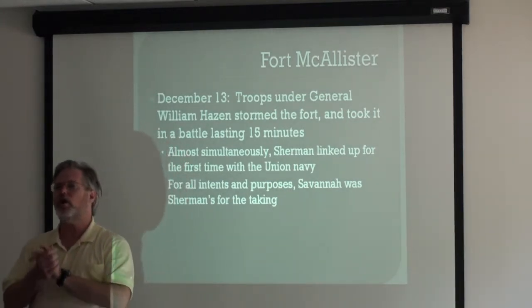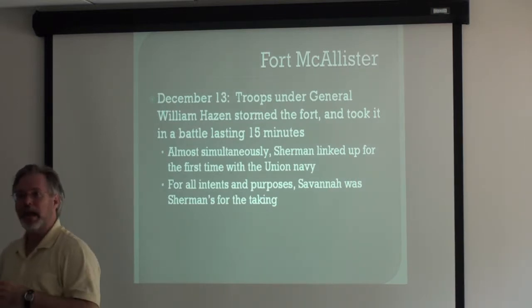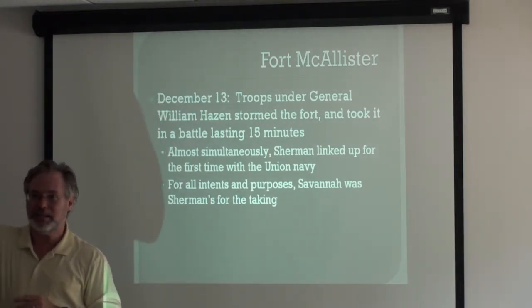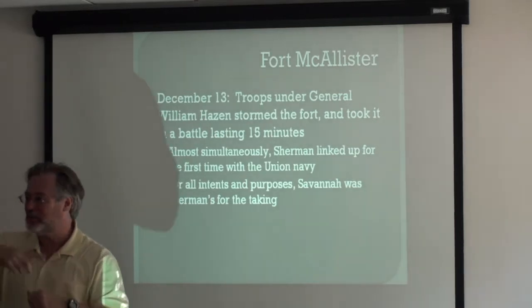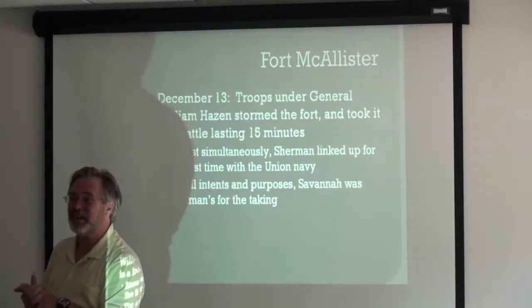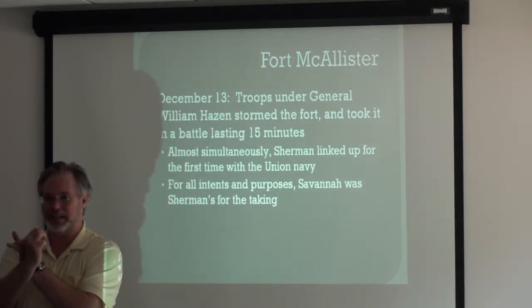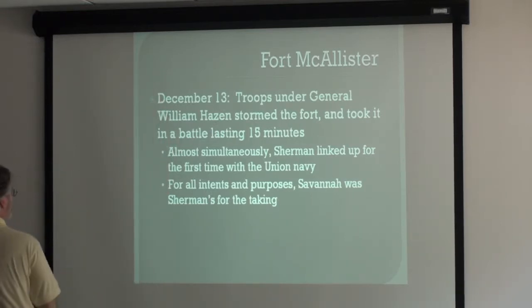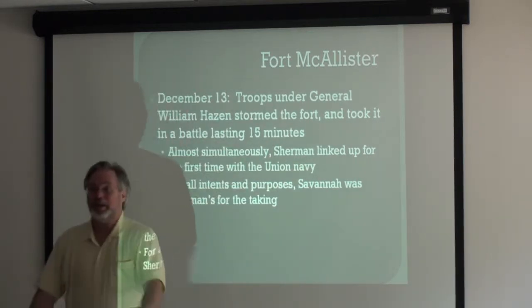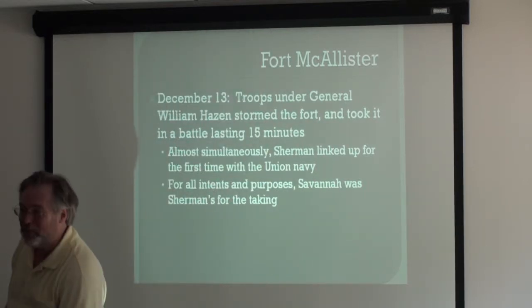Hazen takes Fort McAllister in a battle lasting 15 minutes. It's one of those little ironies of history — almost simultaneously, Sherman is watching from a spyglass from across the Ogeechee. Just as Hazen takes the fort, the Union supply ships that had been waiting downstream come up far enough, Sherman gets on a boat, and he's greeted by the admiral of the Union forces in that area. So not only does McAllister fall, but literally within 10 minutes Sherman has met up with his supply line. From Sherman's point of view, the battle's won — we took McAllister, we have our supply line, now it's time for you guys to surrender.